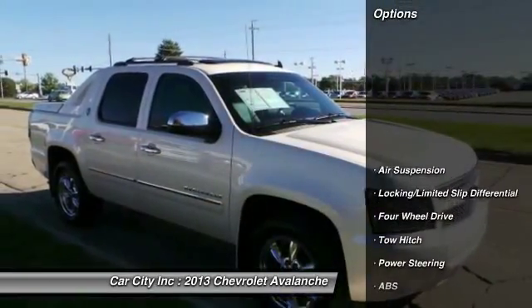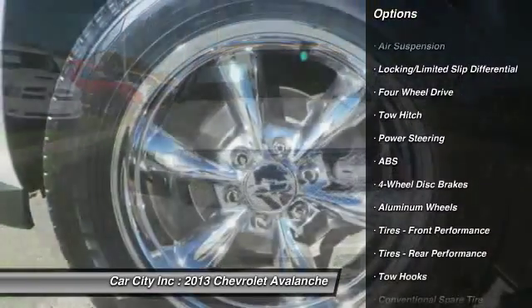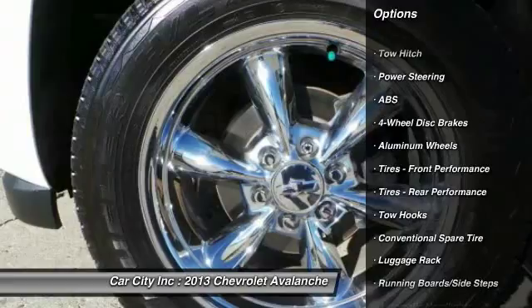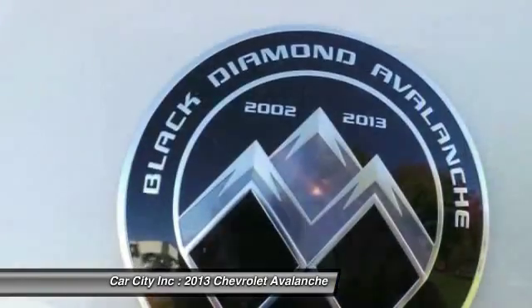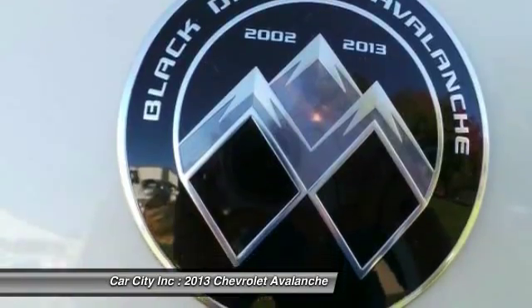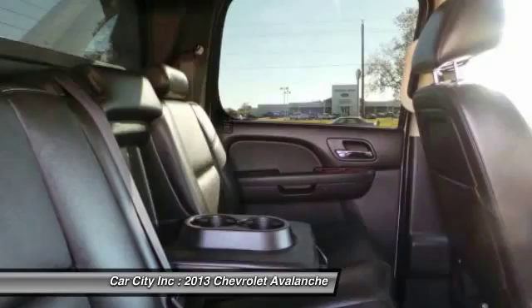Here are some of this vehicle's great options: anti-lock braking system, remote engine start, traction control, steering wheel audio controls, tow hitch, stability control, power passenger seat, navigation system, adjustable steering wheel, and power steering.